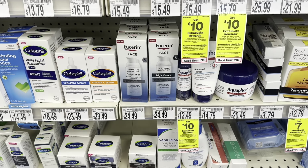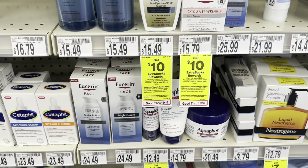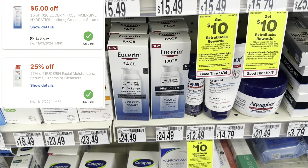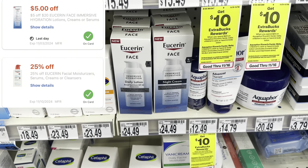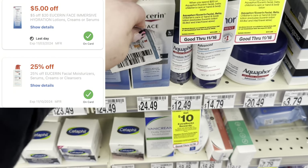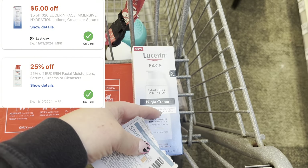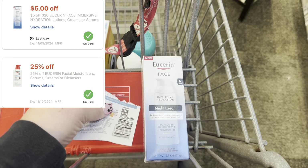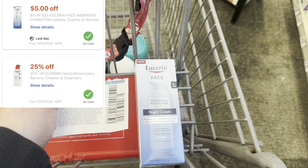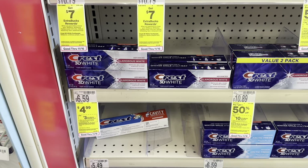I'm going to grab one of the Eucerin face products — either the daily lotion or the night cream — for $24.49. They're part of the spend $20 earn back $10 in Extra Bucks. I have a $5 off $20 Eucerin face CRT and a 25% off Eucerin products CRT, plus a $3 paper coupon in place of the digital I already used. The $10 off $70 comes off, then the $5 off $20, bringing it to $16.49. The 25% takes it to $12.37, and earning back $10 in Extra Bucks with a gift card makes this just $2.37.